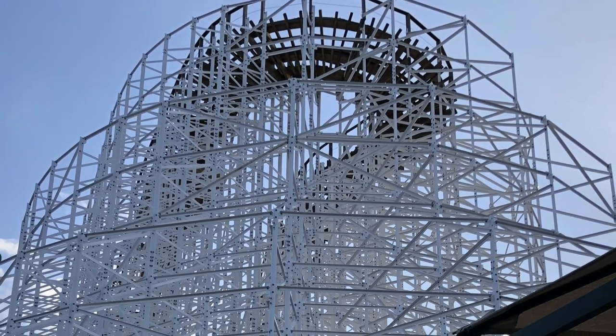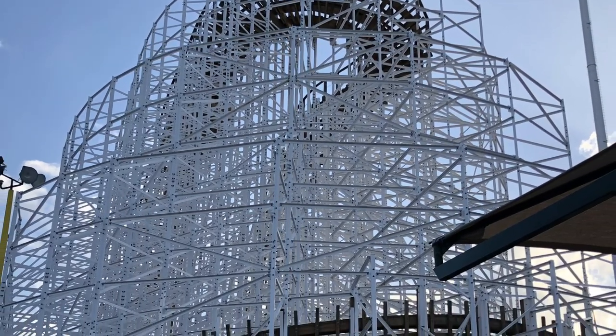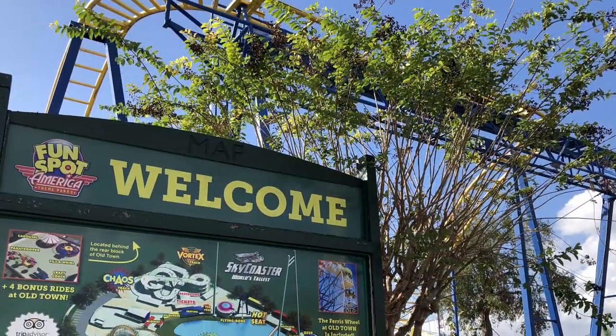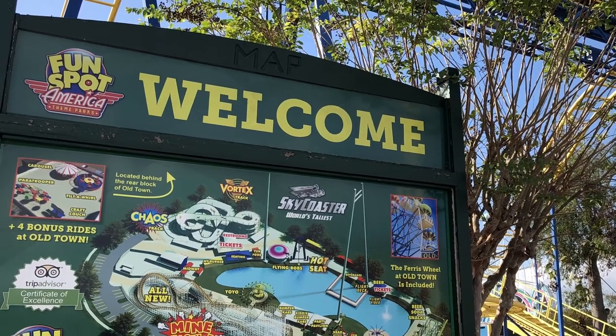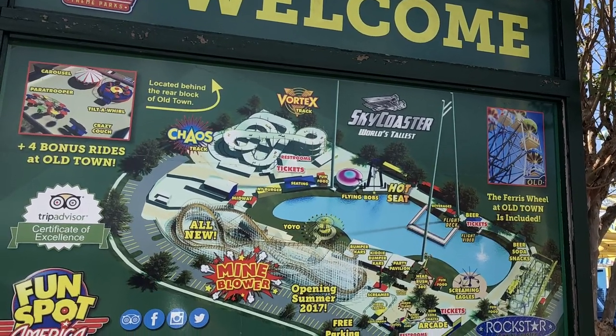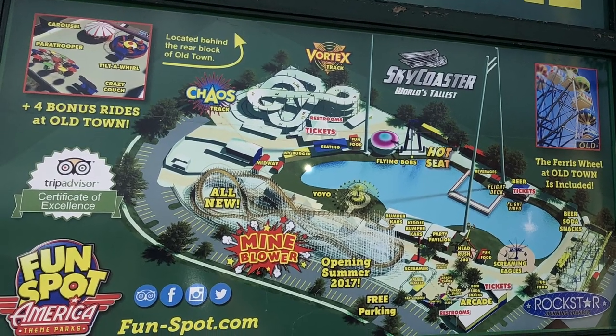Thanks so much for checking out this video all about Fun Spot Kissimmee. Have you visited a Fun Spot or ridden Mind Blower? What are your thoughts about the park? Leave me a comment — I'd love to hear. I'm George Taylor from Imagineerning and I can't wait to see you in the parks.